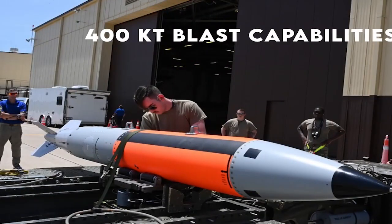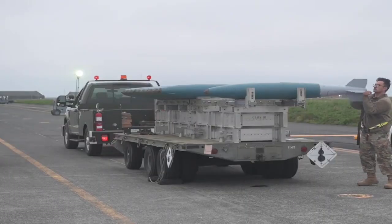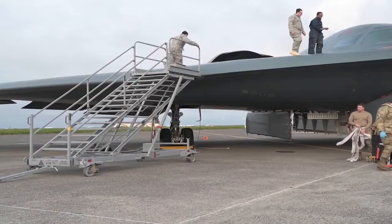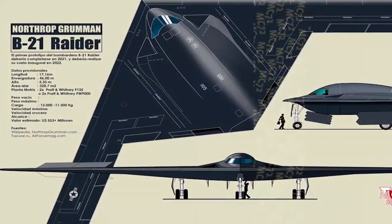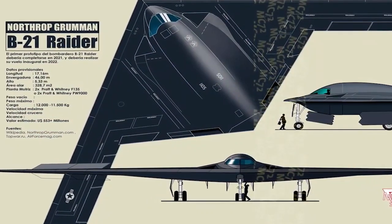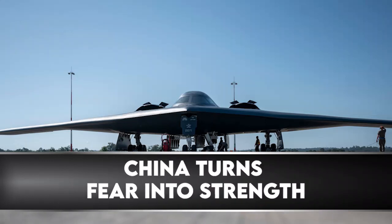A recent article in The Drive stated that the H-20 could have enviable characteristics. Analysts expect it to emerge with an active electronically scanned array radar. It may also use conformal antennas and will carry a primary armament of subsonic cruise missiles internally on a rotary launcher.